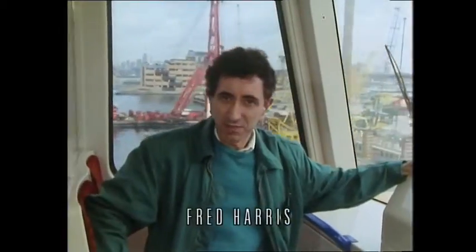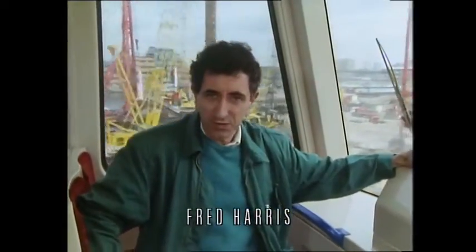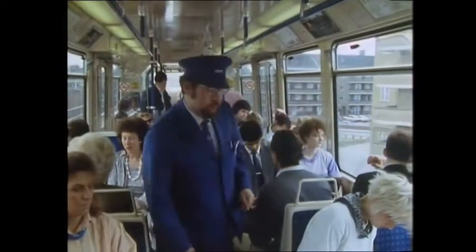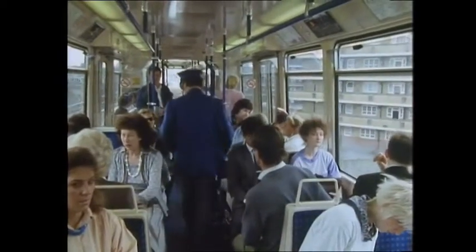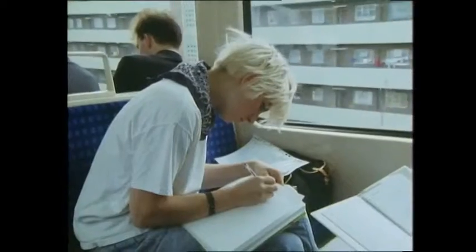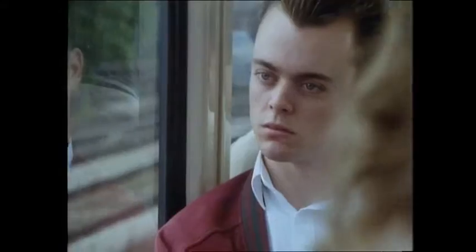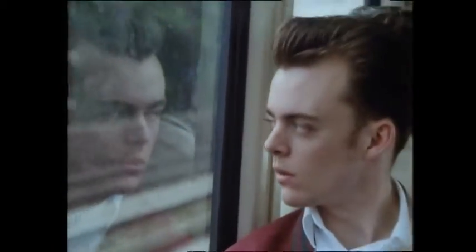These trains have no drivers. They run automatically a few minutes apart along some 15 miles of track. The whole thing is controlled, of course, by computer. And the train captain is here on board simply to look after things and to check the tickets. Every day, thousands of commuters and tourists travel on these trains. Their safety depends on the smooth running of the computer control system.